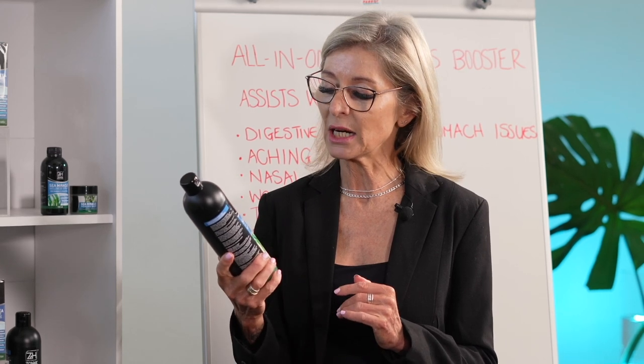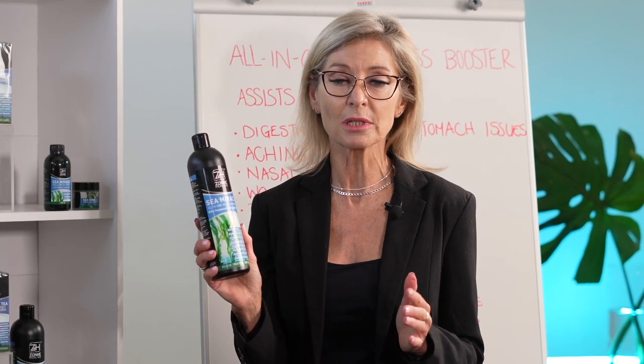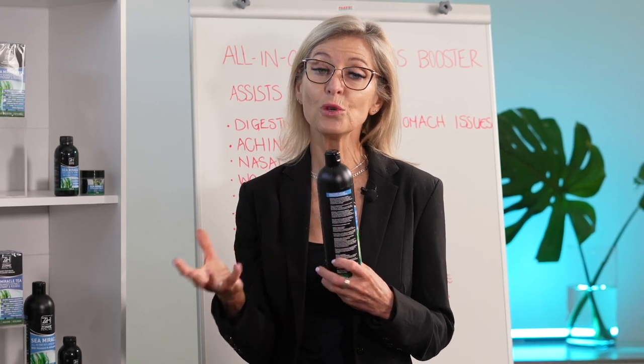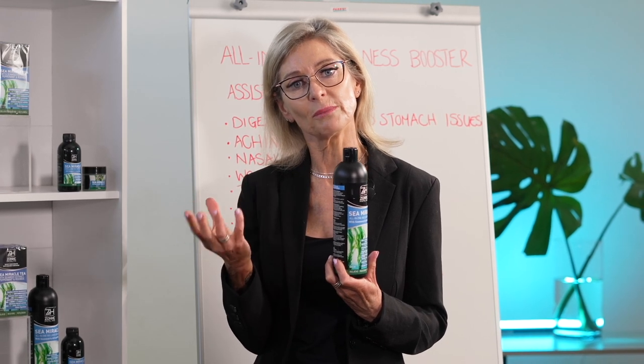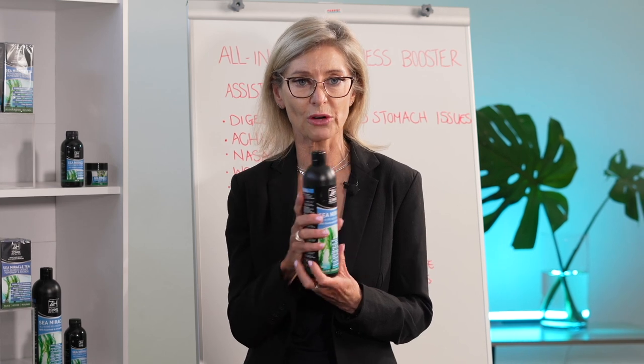The amazing thing about Sea Miracle All-in-One Wellness Booster is that it's rich in minerals. The minerals come from obviously the seaweed extract. Seaweed has a high iodine content, and those who are allergic to iodine please be aware of this product. It is a food for your thyroid, and if you have too much of the seaweed and the iodine, it tends to put your thyroid out of sync.